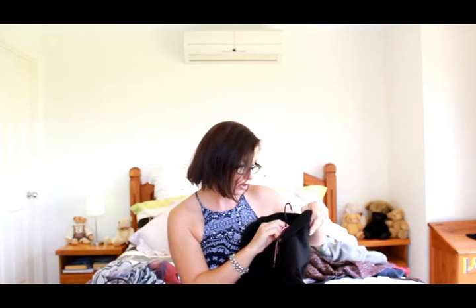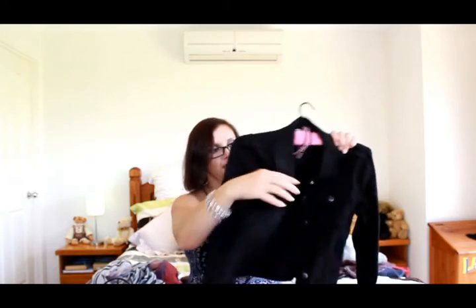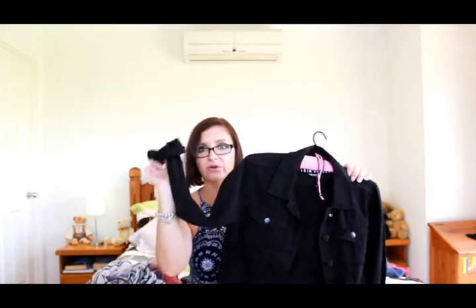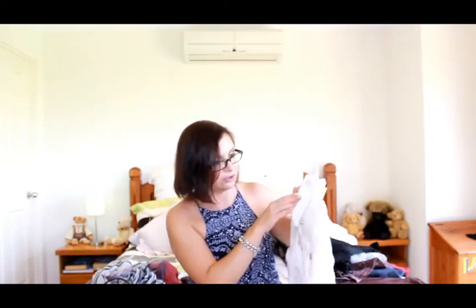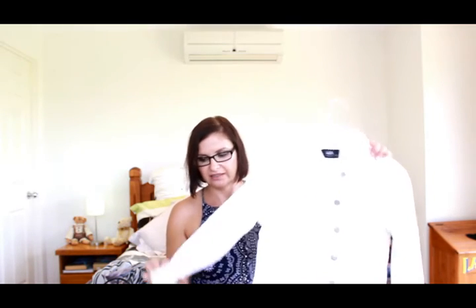I've got a denim jacket from Cotton On in a size 10 — plain black, quite lightweight, sleeves rolled up. Can't wait to wear that. I also picked up a white denim jacket from Dottie in a size 12 — I already have a blue denim jacket from Dottie in a 12, and Dottie tends to run a little small, but this fits me perfectly. I didn't have a white denim jacket and thought it would be really nice.